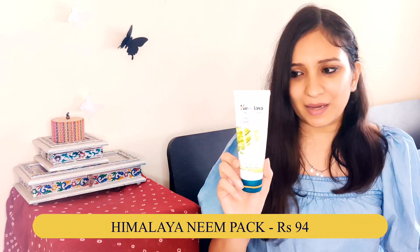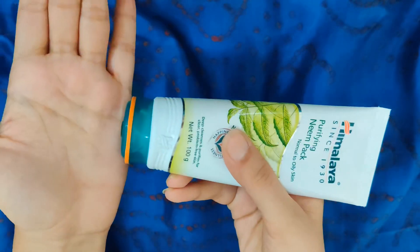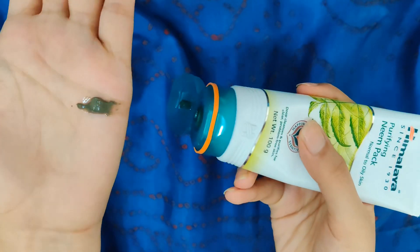The second face mask is my holy grail — the Himalaya Purifying Neem Pack. It has a feel of my mom's house for me. This one sucks the dirt out of your face and I really like the glow I get after applying it. There are Neem face packs at 500, 700, 800 rupees, but this 90-100 rupee face pack does the job pretty well. If you need a good face pack variant, you should definitely give this one a try.